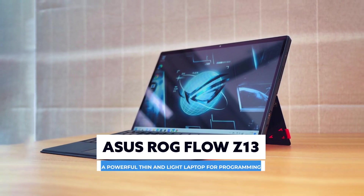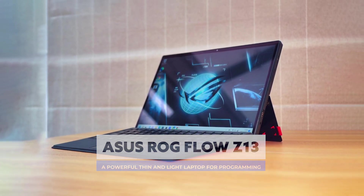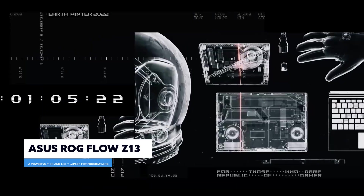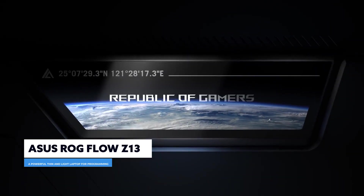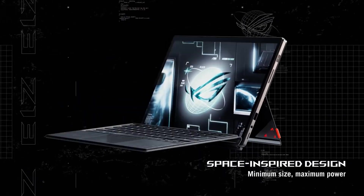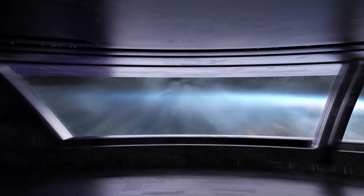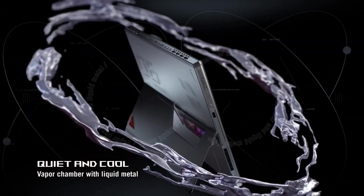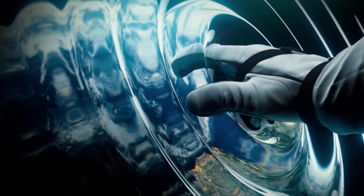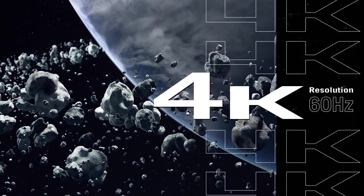The fifth laptop on our list is the Asus ROG Flow Z13, a powerful thin and light laptop for programming. This unique laptop brings incredible power to a supremely thin and light form factor — in fact, it might be the most powerful tablet PC we've ever tried. It features a powerful 12th generation 14-core Intel processor, which will handle all your coding needs with ease. It also comes with an RTX 3050 Ti graphics card, which is handy for anyone who wants to code and test games. The 16 gigabytes of DDR5 memory also means this is supremely fast, and is ideal for people who want an easily portable laptop to code on.